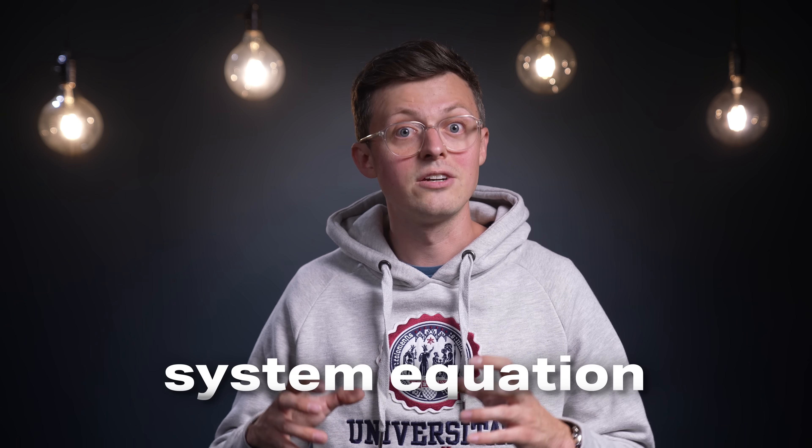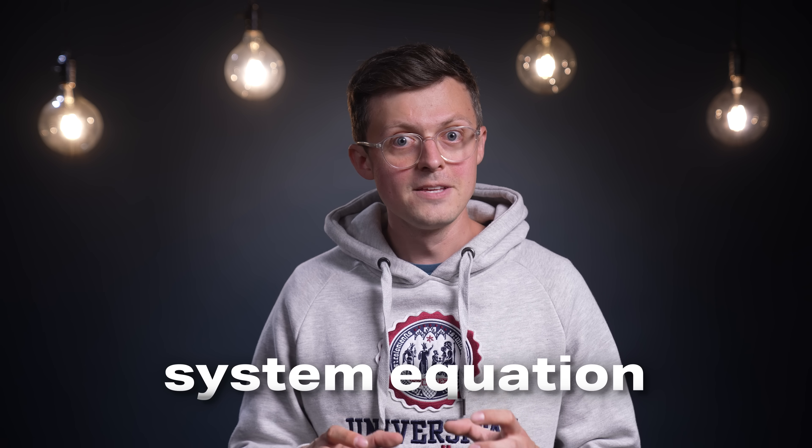In FEM, a large complex problem is divided into many small simple problems. We then put all the individual element equations back together again at the end to create a system equation. This then takes all variables into account and the result is our finished model. This equation can of course be further optimized according to your own wishes.